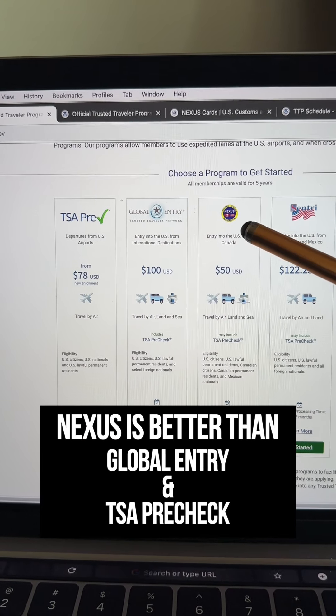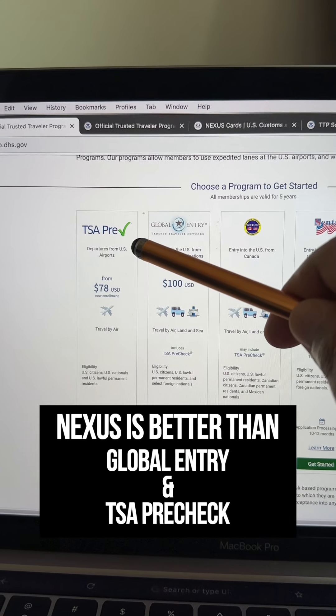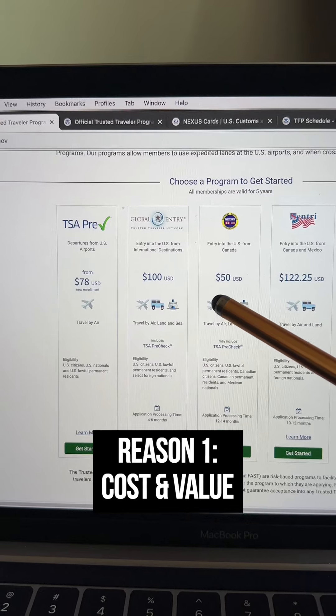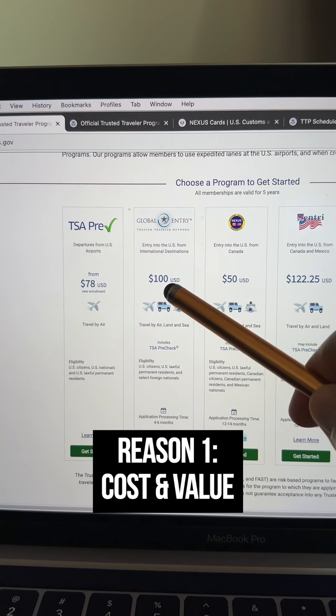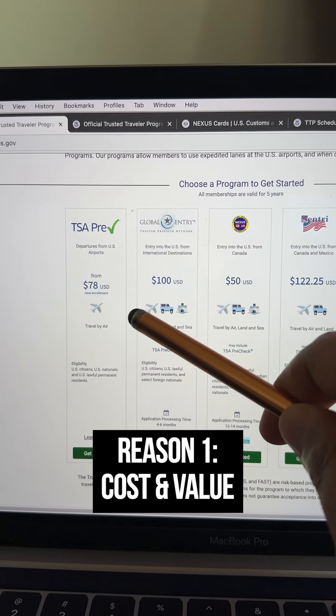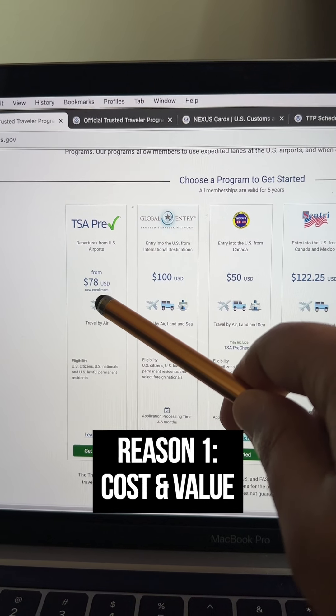In this video, I'm going to show you why Nexus is better than Global Entry and TSA PreCheck. The first and biggest reason is cost and value. Nexus is only $50 for five years, while Global Entry is $100 for five years and TSA PreCheck is $78 for five years.